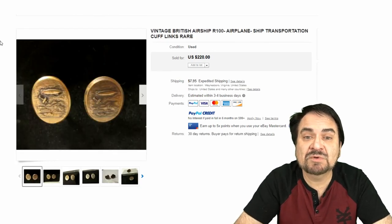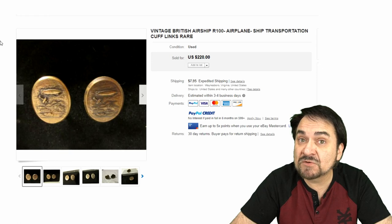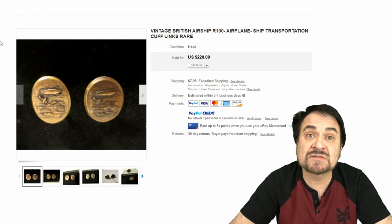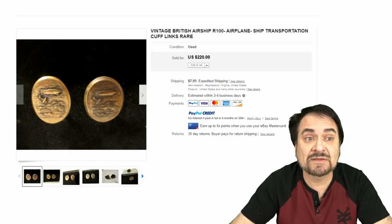Now here's an interesting piece — it has a numbered British dirigible airship, basically a blimp, in it. Probably circa World War I or thereafter, a very unique design, probably a commemorative piece of a launch or something like that. $220. This is a very fine example — a very nice piece of history, even beyond just being a cufflink set.